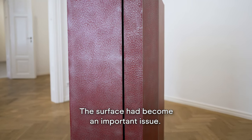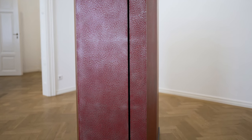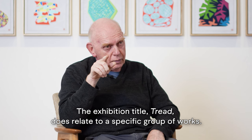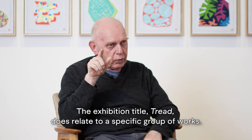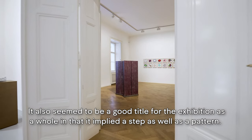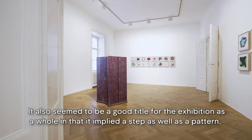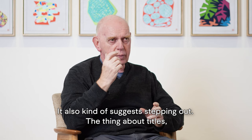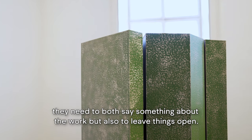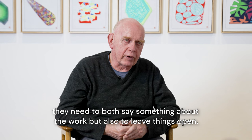The surface had become an important issue. The exhibition title, Tread, does relate to a specific group of works, but it also seemed to be a good title for the exhibition as a whole, in that it implied a step as well as a pattern. It also kind of suggests stepping out. The thing about a title is it needs to both say something about the work, but also to leave things open.